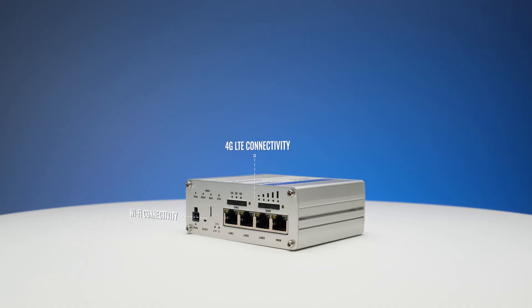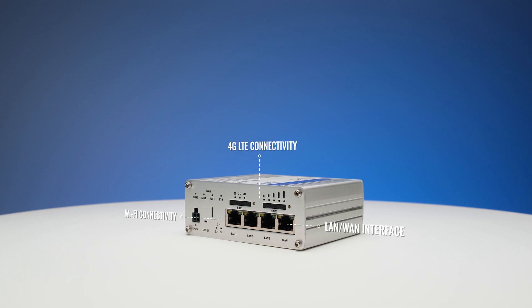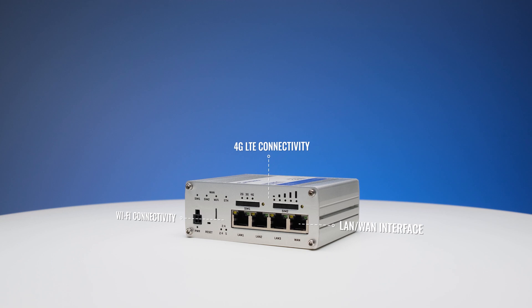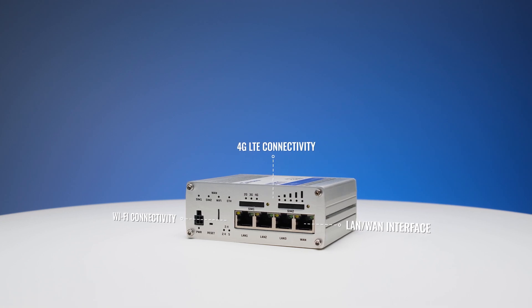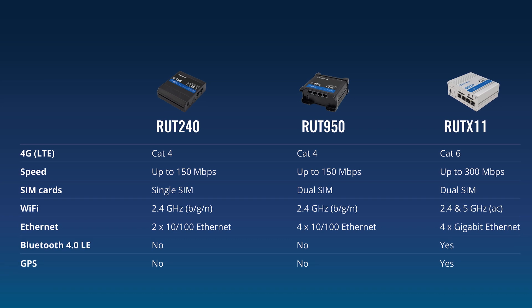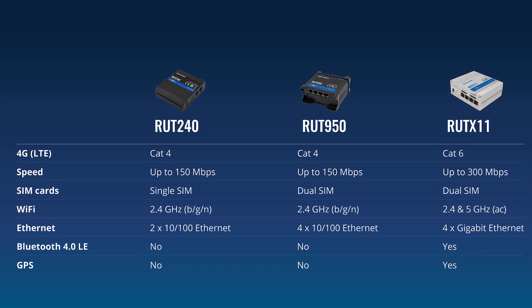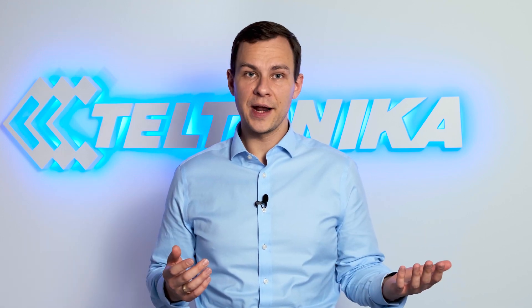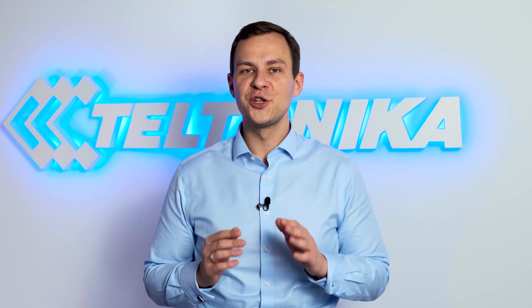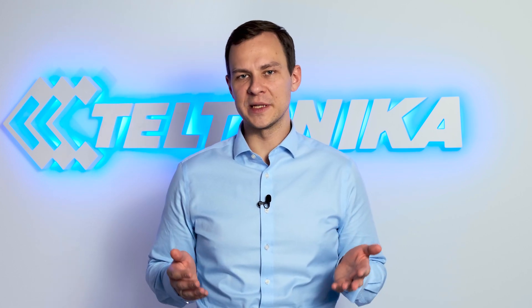All of these routers also have Ethernet and Wi-Fi interfaces to connect to equipment such as PCs, laptops, VoIP phones, or printers, either using a LAN cable or wireless connection. You can find exact specifications on our website, but those are the main differences. In practice, the speed of the cellular data connection will depend on the service quality of your mobile operator, but should be more than sufficient for normal business tasks.